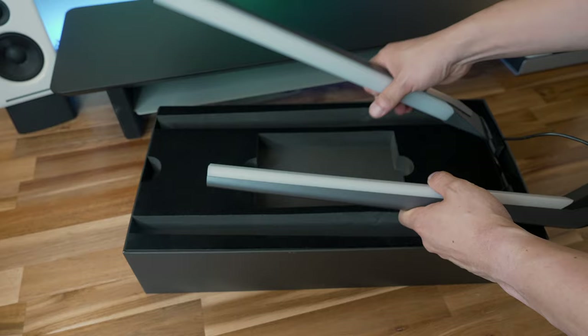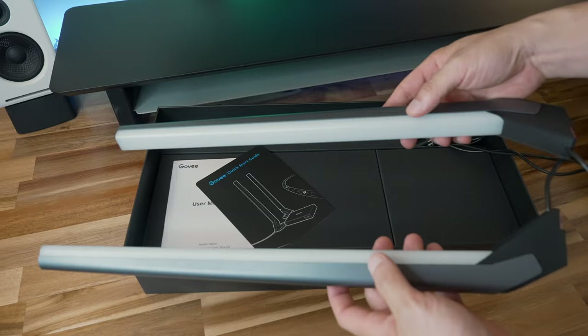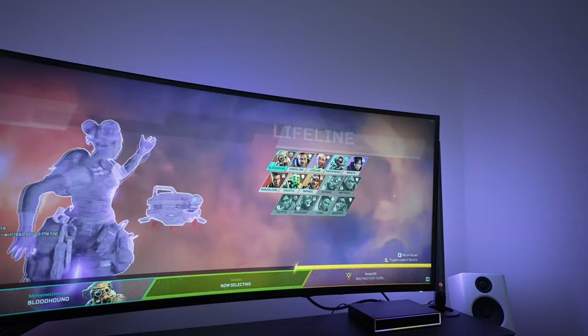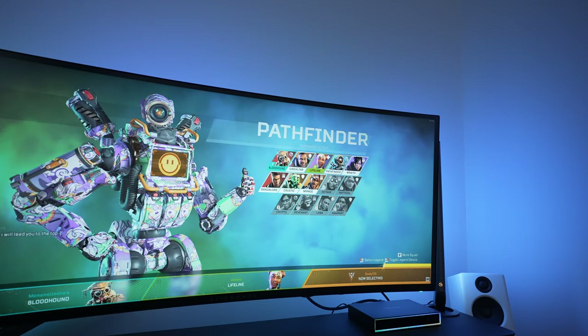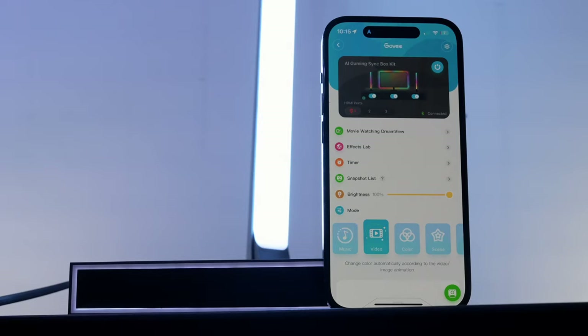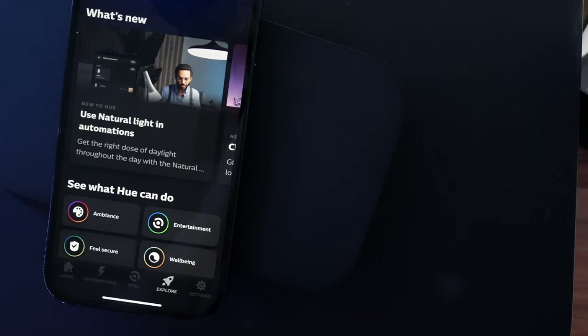Govee provides not just two light bars but also a full RGB IC light strip included, whereas these are separate purchases through Philips — and they're not cheap. There's also the lack of bespoke lighting effects for games with the Philips Sync Box, something that really sets the Govee AI box apart. With all that said, the Govee AI box isn't perfect.